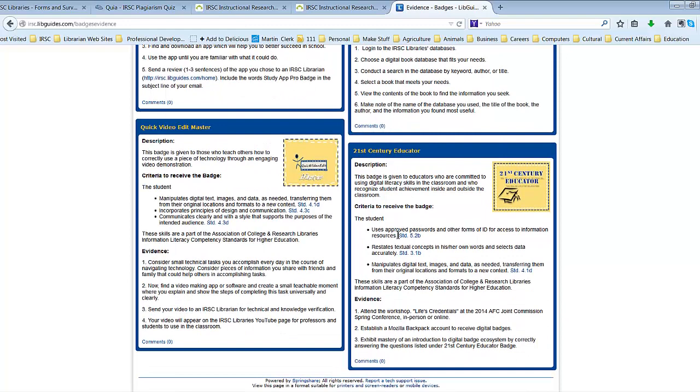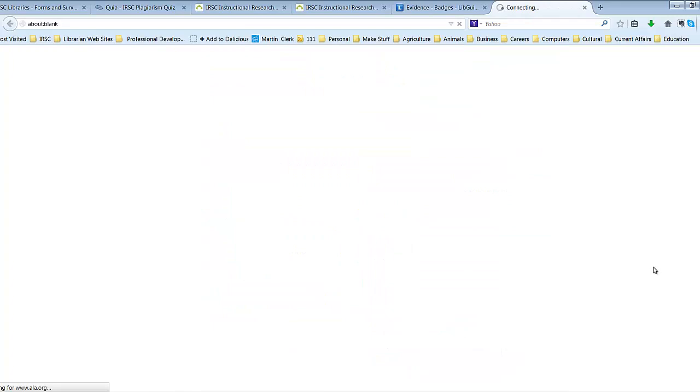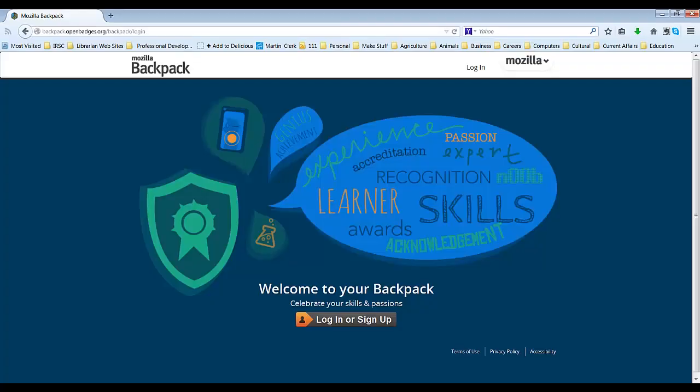These standards guide our issued badges at IRSC. Now students and faculty can plainly see the skills students are taught and tested for by looking at our badge criteria and the steps taken to earn a badge.